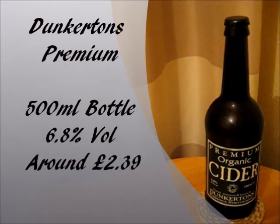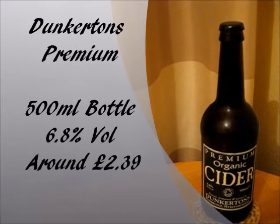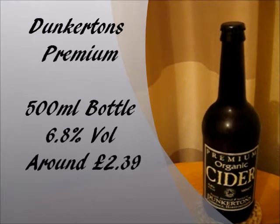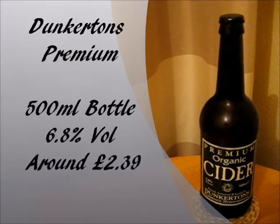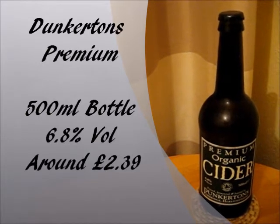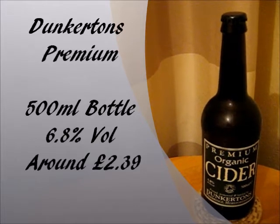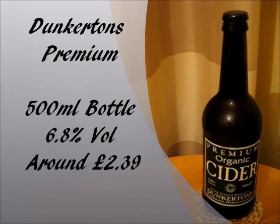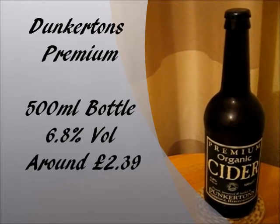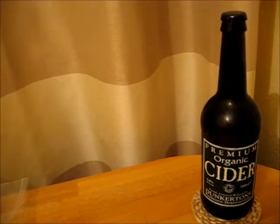Dunkerton's premium organic cider comes in 500ml bottles, which I do believe is the only way you can get it. The alcohol percent is 6.8% by volume, so we've got a slightly higher percentage one here. The price is pretty cheap actually for a craft cider like this — it comes in at about £2.39 off Beers of Europe. You can't actually buy it off the Dunkerton's website, so just shop around and see if you can get it for cheaper.